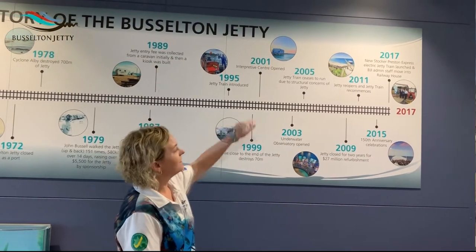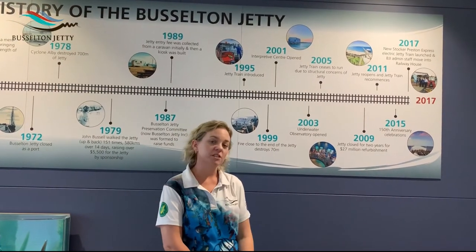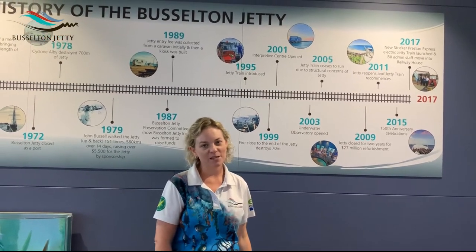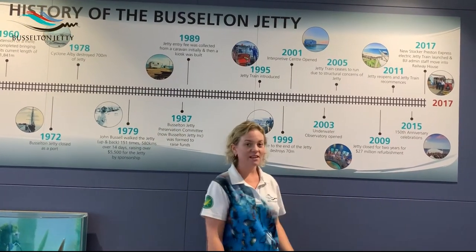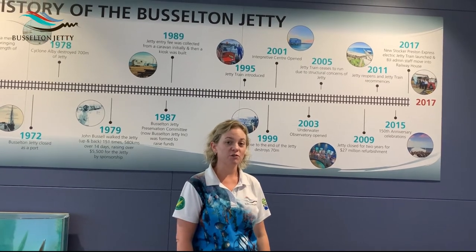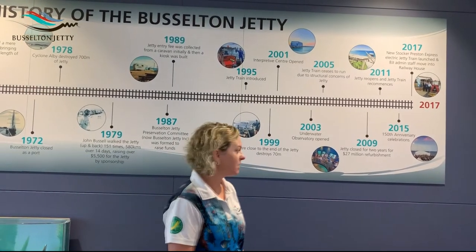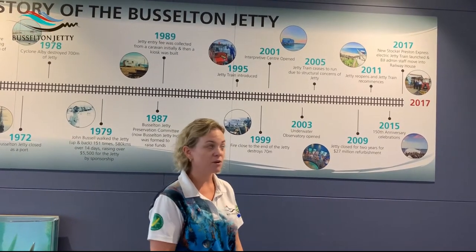In 2001 the buildings we are standing in right now — the Interpretive Centre — were opened here at the jetty. These blue boathouse-shaped buildings that everybody tends to recognise in Western Australia became iconic. In 2003 our fantastic underwater observatory opened, a place where you can go eight meters below the ocean surface without getting wet. You can see some really fantastic marine life out the windows, but I'll talk about that marine life in a different module.